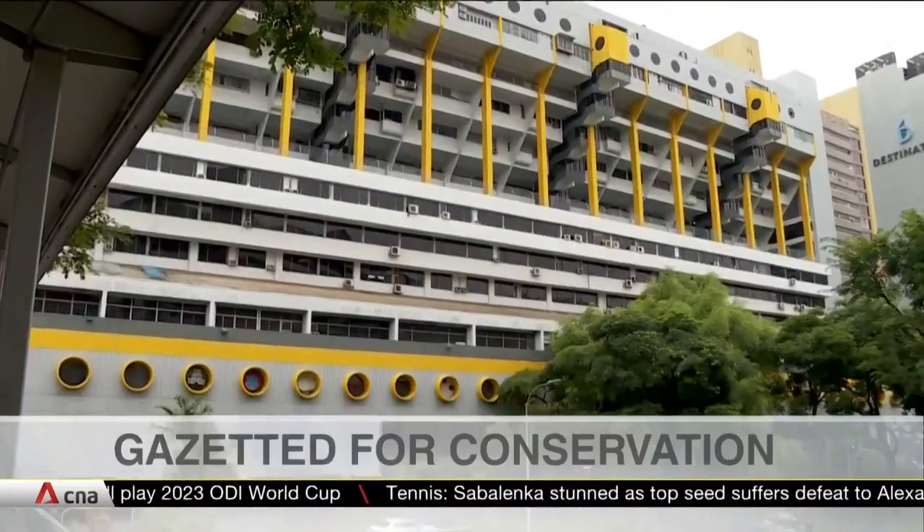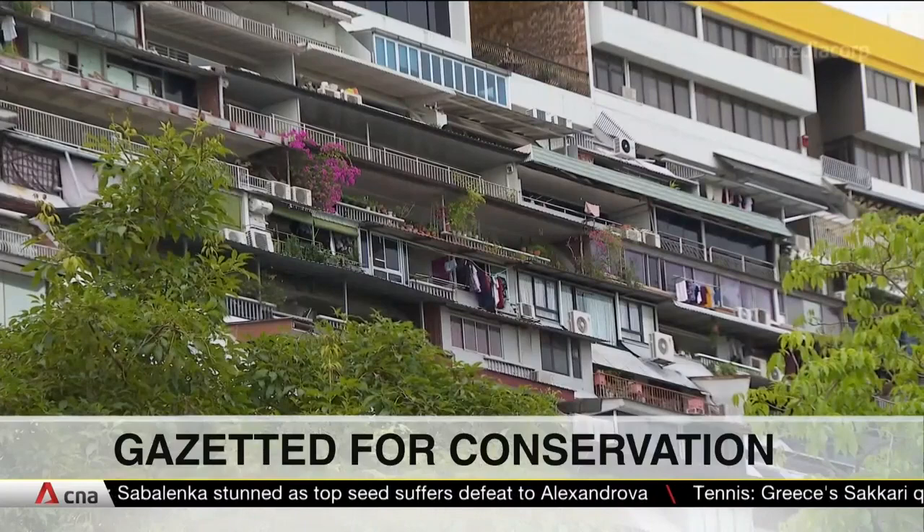Singapore's iconic Golden Mile Complex is gazetted as a conserved building, with future developers set to receive building incentives. Let's get more on that story from Professor Ho Pui Ping, head of the Department of Architecture at NUS and UNESCO Chair on Architectural Heritage Conservation and Management in Asia. Professor, URA is allowing the site boundary of Golden Mile Complex to be extended to include part of adjacent state land for more design flexibility — how crucial is this for developers and what options does it open up?